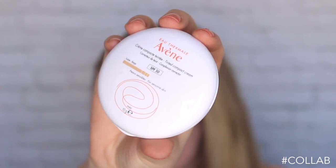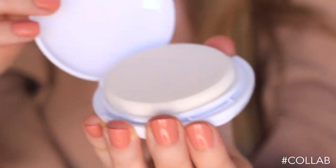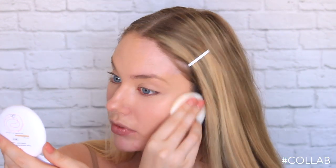Next up, I'm going in with the new Avene Tinted Compact Cream with SPF 50, which along with being water resistant for 40 minutes and fragrance free is perfect for the summer months. I'm just applying the cream compact lightly onto my skin using the provided sponge, and as you can see already, it is going on really smoothly. This compact is non-cakey, has a creamy feel and a soft matte finish that still allows for your natural glow to shine through. It also doesn't settle into any lines or wrinkles, which is great.